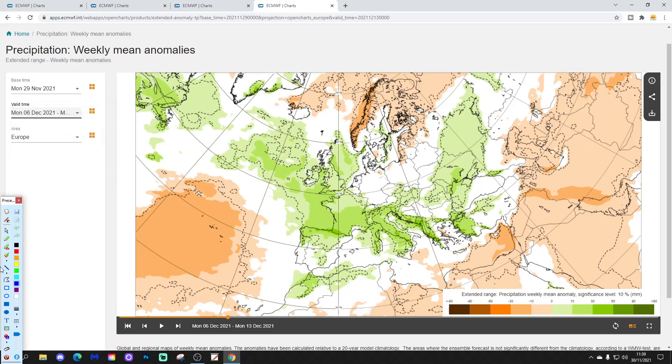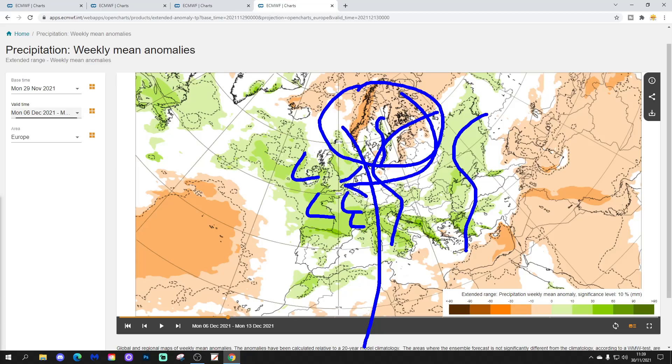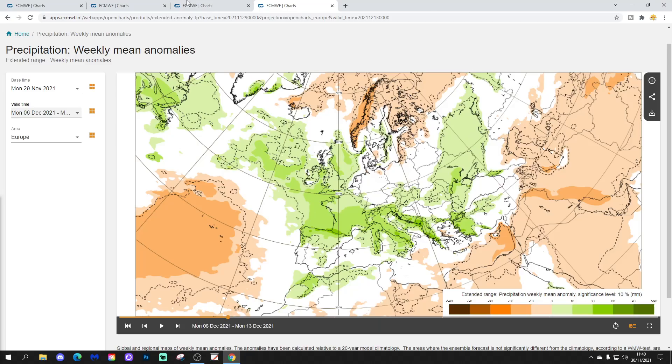Precipitation-wise for week two, it's drier than average up in the far north of Europe under the Scandinavian high. Of course, anything that falls will be snow around the Baltic Sea. Otherwise, a bit wetter now, especially through western parts of Europe — Ireland, UK, down to France, into the north of Spain, Portugal, the low countries, western Germany — could be quite unsettled there. As this low pressure is coming up against that Scandinavian high and it is quite cold, some of that precipitation will perhaps be wintry. Over on the eastern side of Europe, it's around average to slightly above average precipitation, and we have to think about snowfall there except in the slightly milder areas.